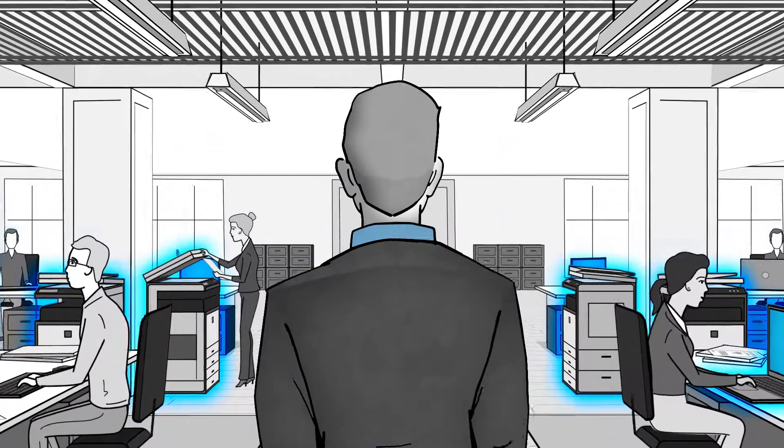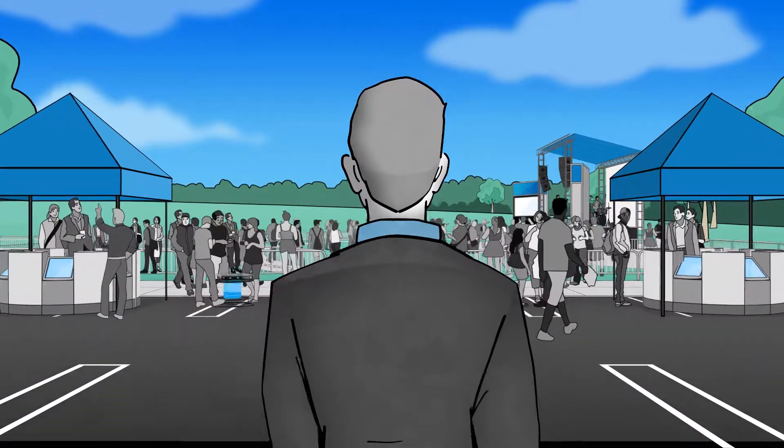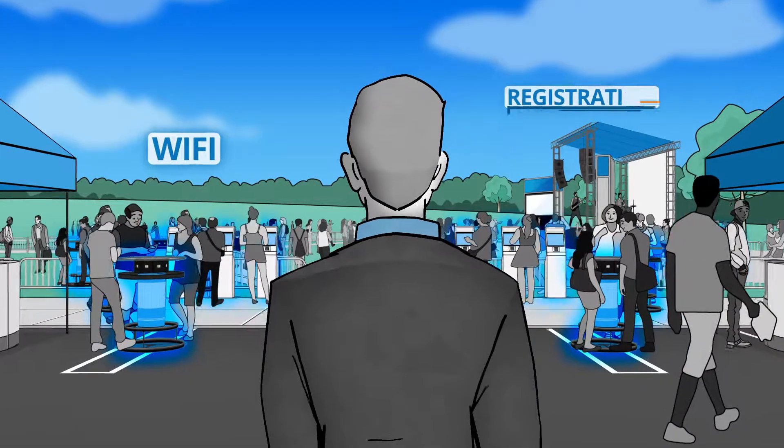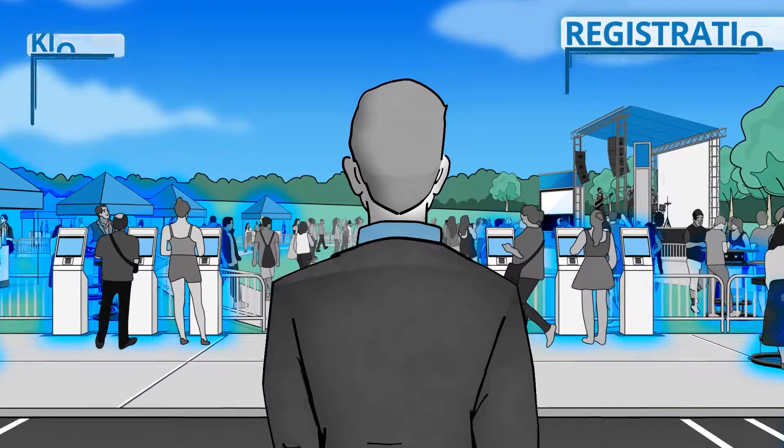And when it's time to promote your business beyond your office walls, SmartSource is there for you too. You can look to us for your event technology needs such as Wi-Fi, event registration, kiosks, and more for both outdoor and indoor event needs.